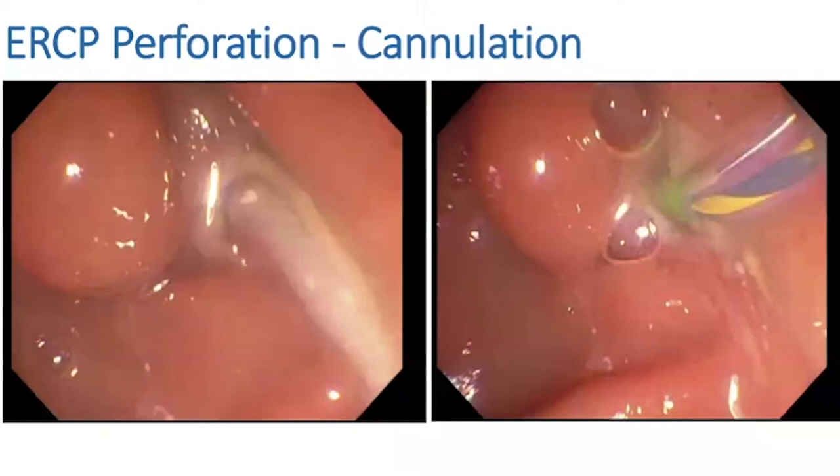I could see the stone on cholangiogram — not a huge stone, but about eight or nine millimeters — and it was a little snug to get through the ampulla.